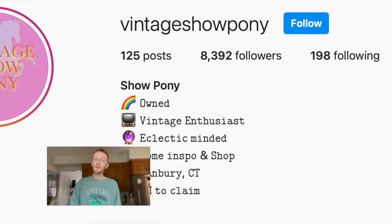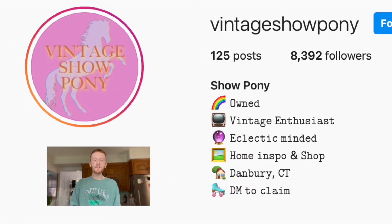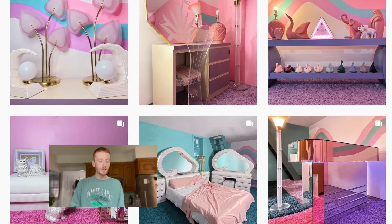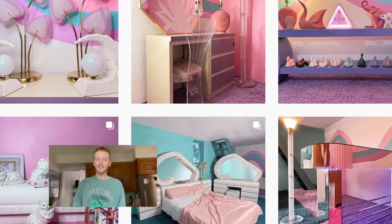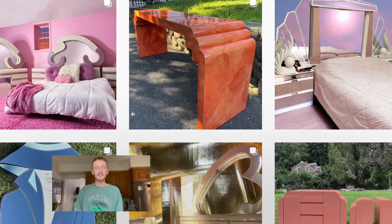My name is Johnny, I'm from the Instagram account Vintage Show Pony, and today I'm going to take you on a living room tour. If you're into vintage, follow us on Instagram — you can shop our collection and get your house looking hot and like an 80s porno. Let's saddle up and do this tour.